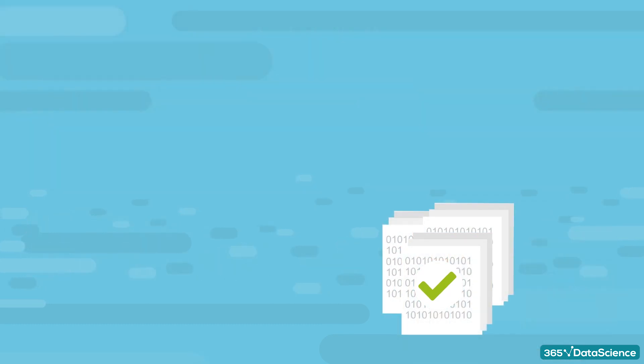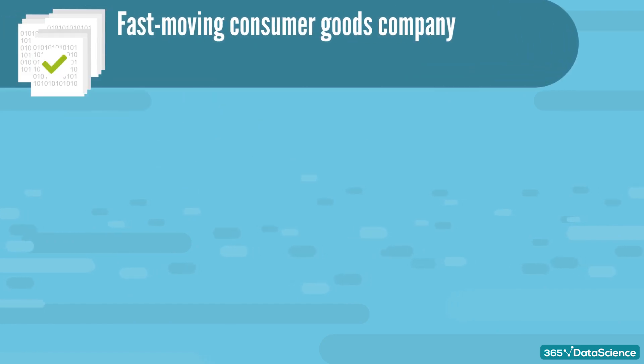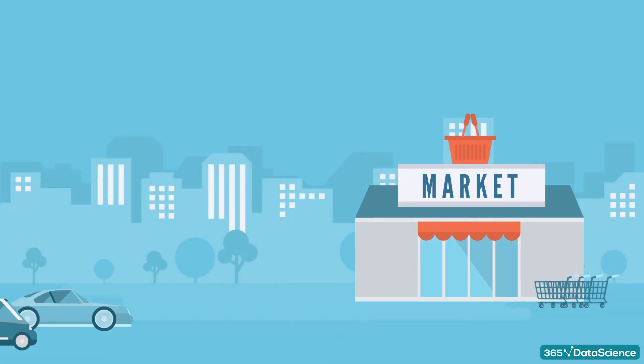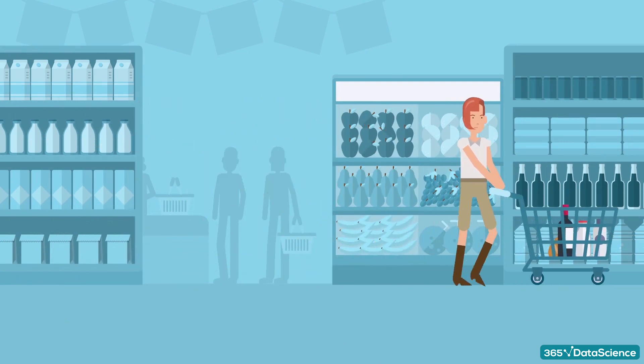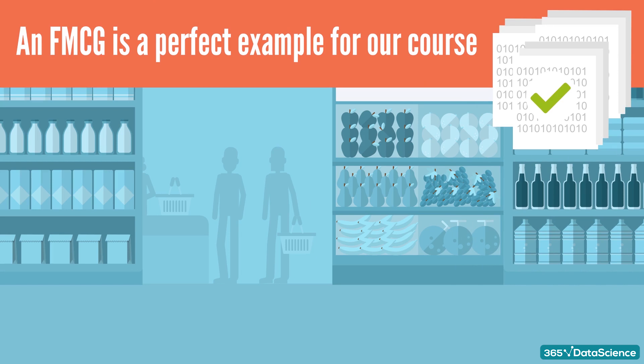The data we'll use throughout the course come from a fast-moving consumer goods, or FMCG, company. A typical example of an FMCG marketplace is a supermarket. People visit supermarkets every day, and most types of goods in-store are purchased daily too. Therefore, we have lots and lots of data available, making FMCG a perfect example for our customer analytics course.